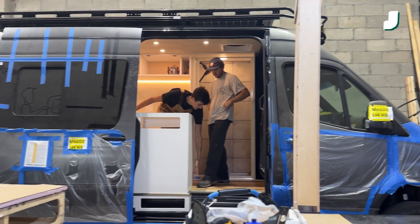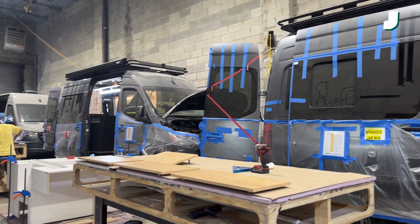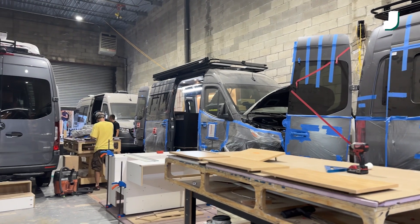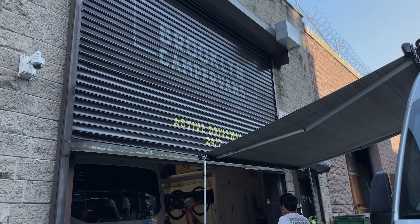New technology constantly keeps coming out, which makes van life a lot more different than the typical RV experience. Now with this power station, you have 35 hours of AC off-grid — you don't need to be in an RV park. And with satellite internet, especially the new Starlink Roam, you don't need to set up. You have faster internet in Yosemite than I have in New York, and the world could be your backyard.